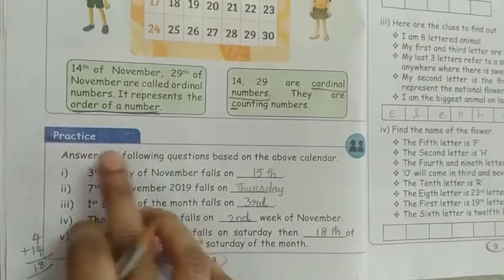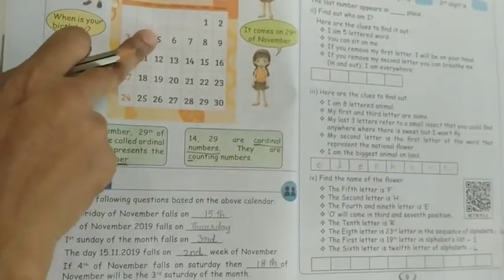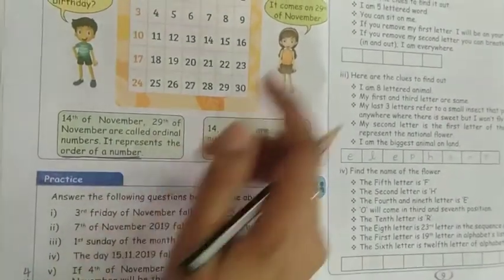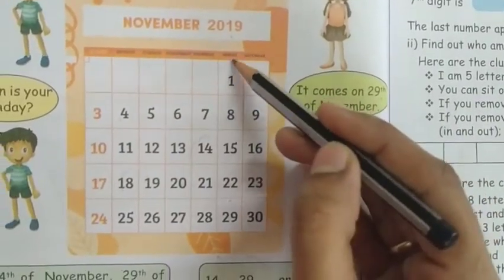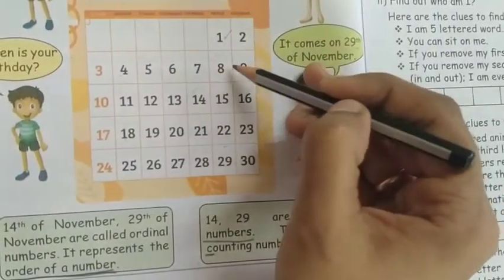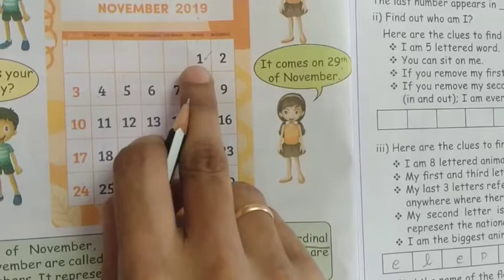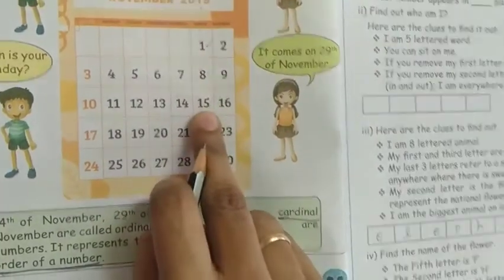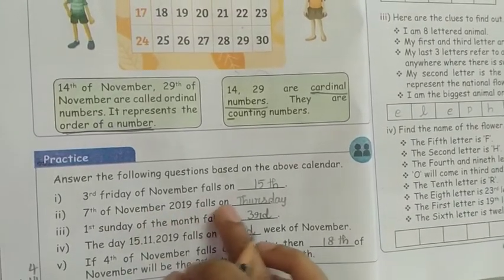Now below they are asking some questions based on the above calendar. The 3rd Friday of November falls on which date? The 1st Friday is the 1st, the 2nd Friday is the 8th, and the 3rd Friday is the 15th. So 15th is the answer.